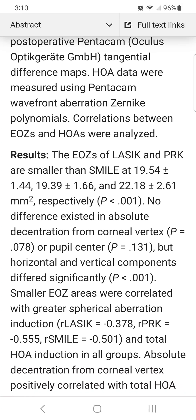So now you can see why so many patients complain of starbursts and halos at night after laser eye surgery. These visual aberrations are common after surgery, not rare as LASIK surgeons claim.